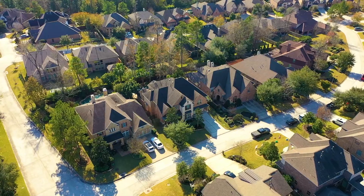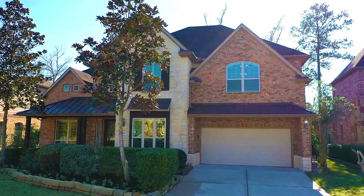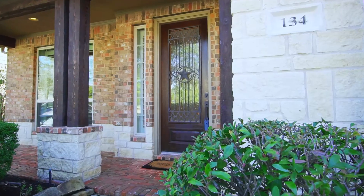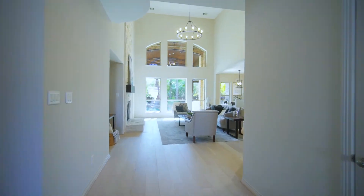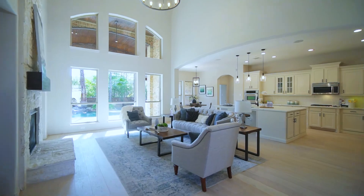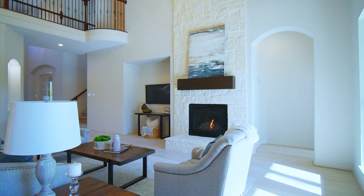Located in the vibrant Woodlands community of May Valley, this stunning home offers an open and spacious floor plan that welcomes all. New white oak flooring flows throughout the main living areas, while floor-to-ceiling windows, fresh white paint, and high ceilings work in unison, creating a light, bright interior.